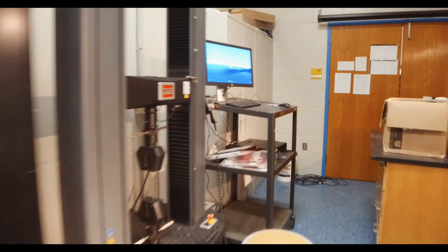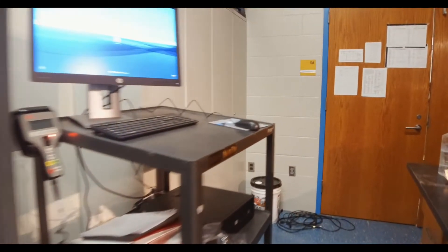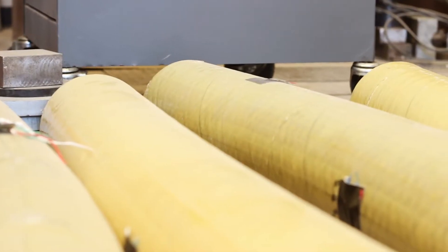My name is Lexi Hain. I am a PhD student here at UConn in structural engineering, which is within civil engineering. I work specifically with bridges and my research is focused on a new kind of bridge column.